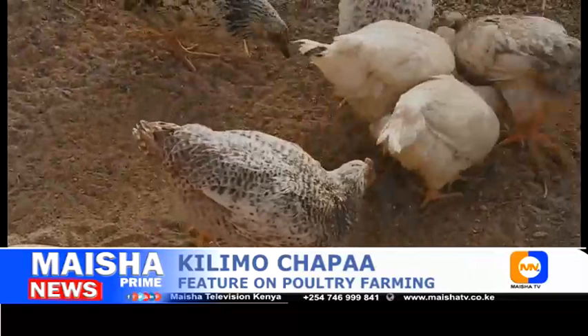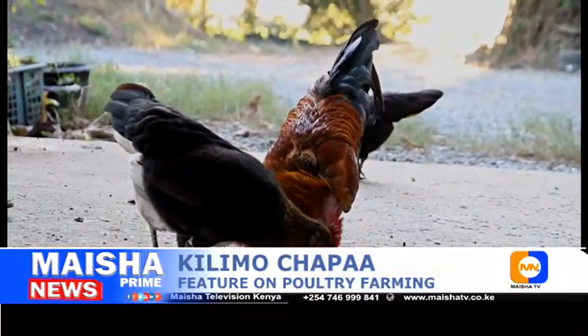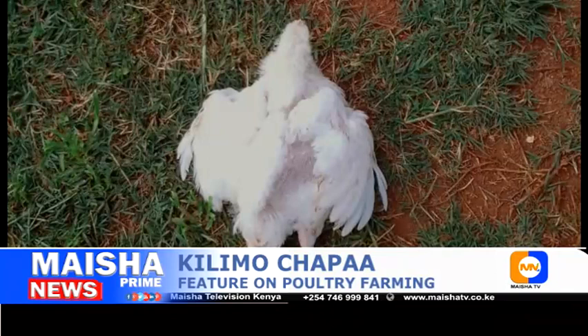Because the fowl pox virus spreads slowly throughout the flock, you can feed them soft food and give them a warm and dry place to recover. With adequate care, there is a great chance that your birds can survive this illness. The second common disease is botulism.